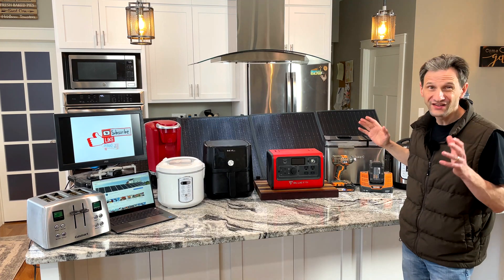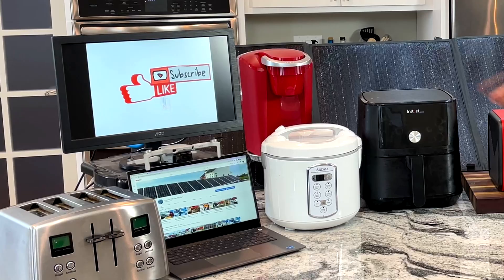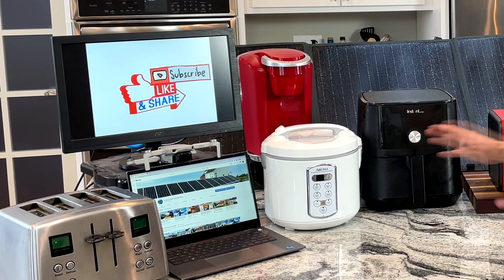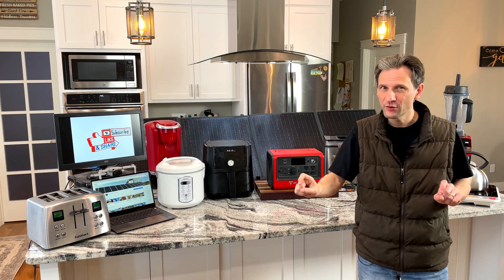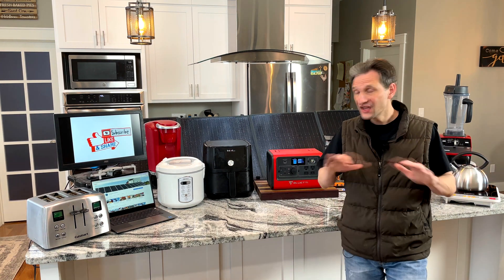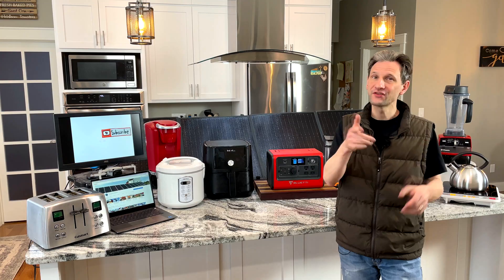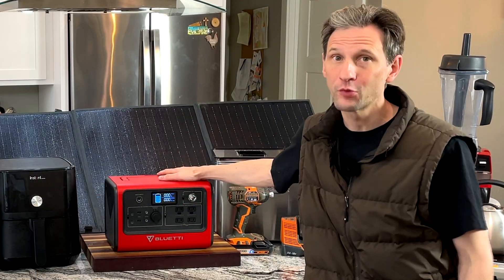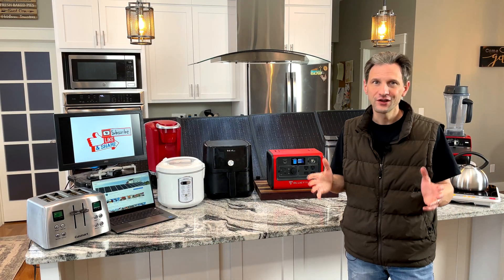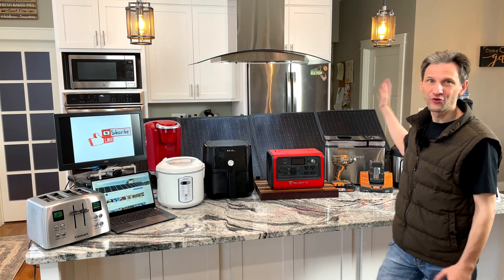Product labels don't always tell you everything you need to know. I tested that full-size refrigerator, a home office setup, and a host of other appliances and tools. For efficiency's sake, I put in chapter markers so you can jump right to whatever topic interests you the most. At the end, I'll drop some conclusions to help you make the best decision, and I'll show you how you can get a discount on your own portable power station. So let's get started with the biggest appliance — the full-size refrigerator.